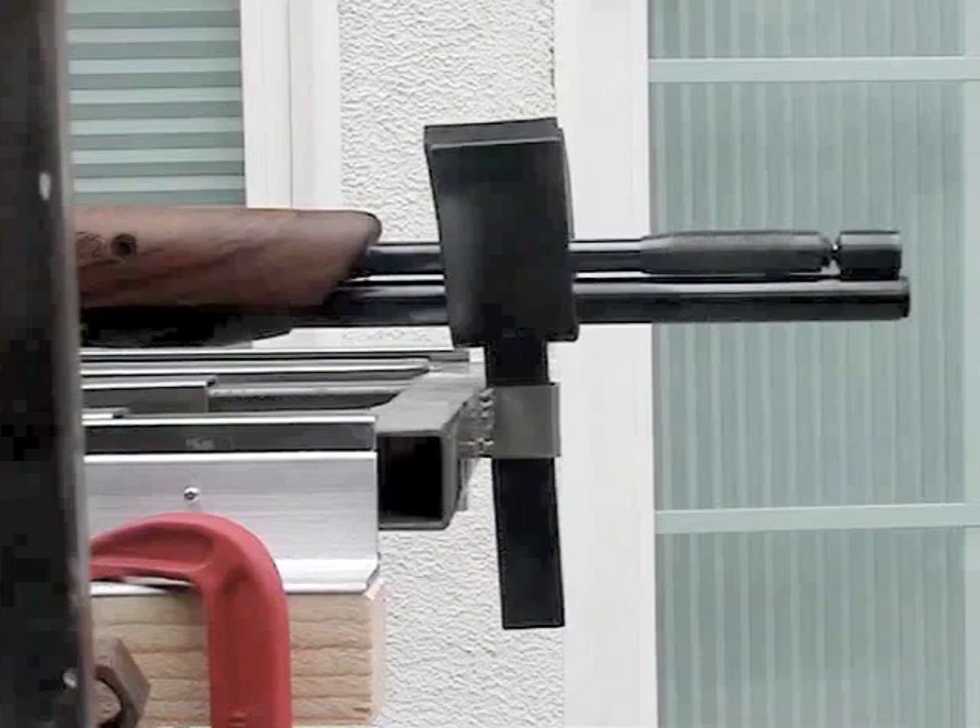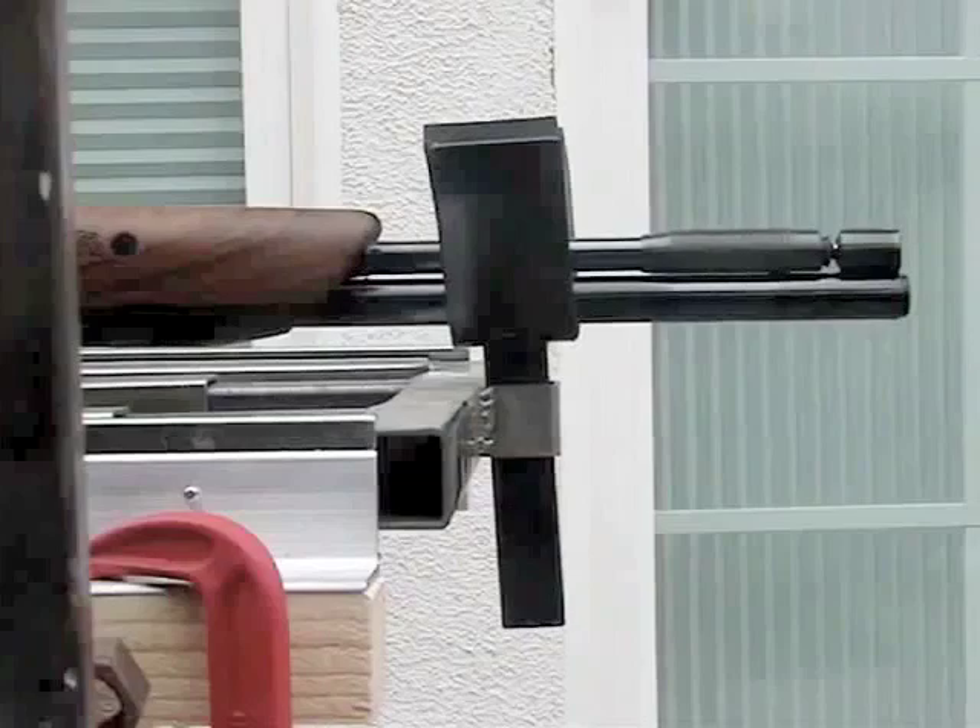Again: the gun vise slides back, the gun pops forward, and the vise moves up and down.